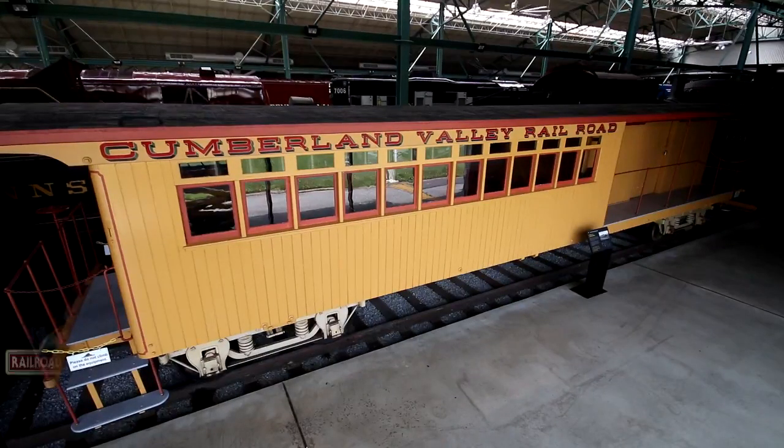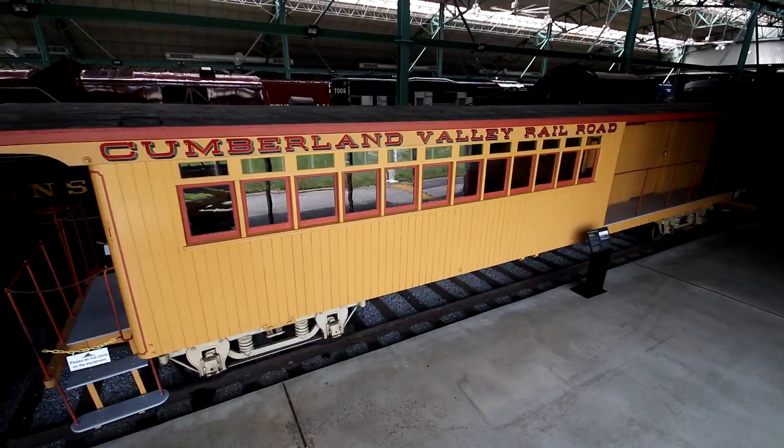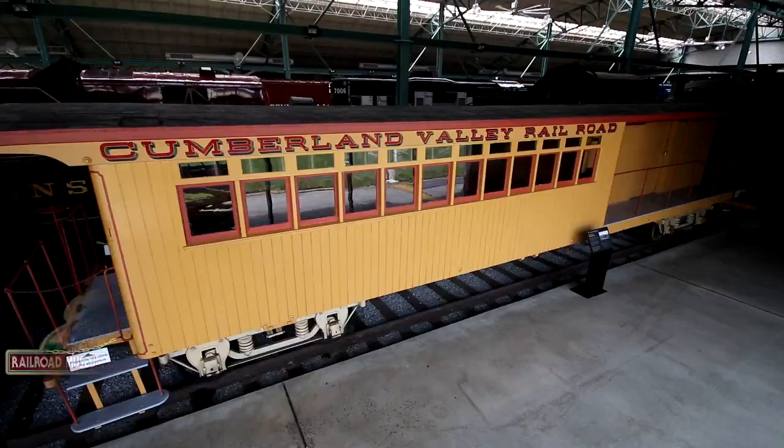Hello folks, Craig with you here at the Railroad Museum of Pennsylvania. Check out this interesting yellow car. This is the Cumberland Valley Railroad combination car and is another unique piece in the museum's collection.